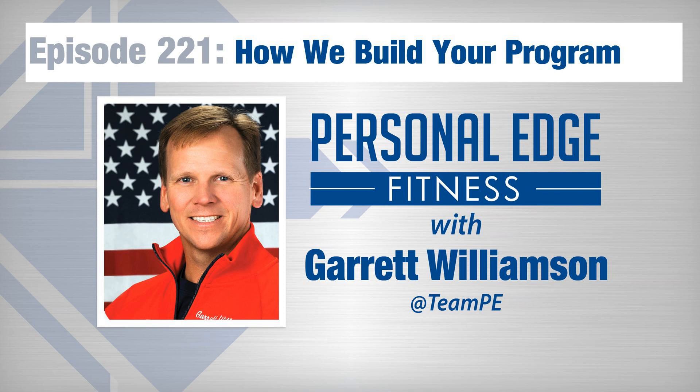Thank you so much for joining me today. I'll see you next time. Thanks for listening to the Personal Edge Fitness Podcast with Garrett Williamson. Subscribe now and be a part of the show by calling 251-278-EDGE, or message us on Facebook and Instagram at PersonalEdgeFitness, or at TeamPE on Twitter, and visit us at PersonalEdgeFitness.com.